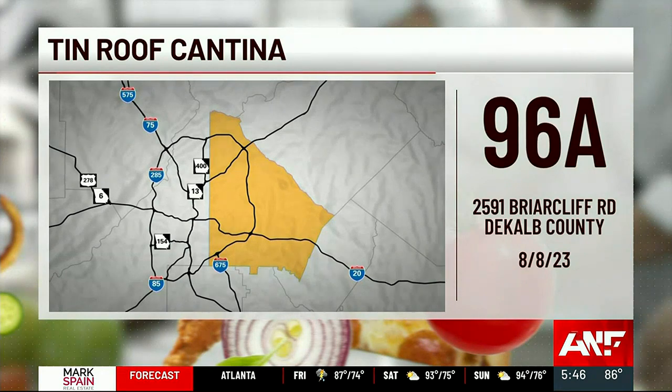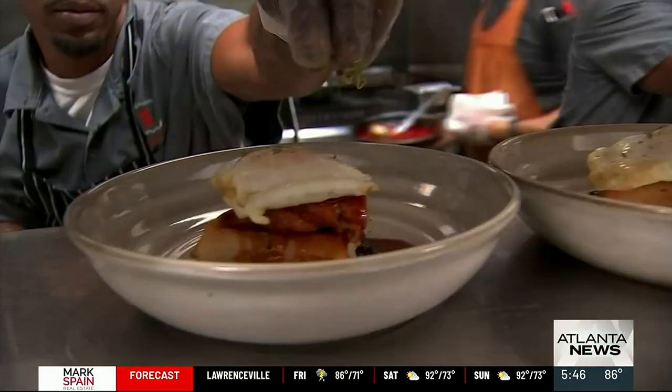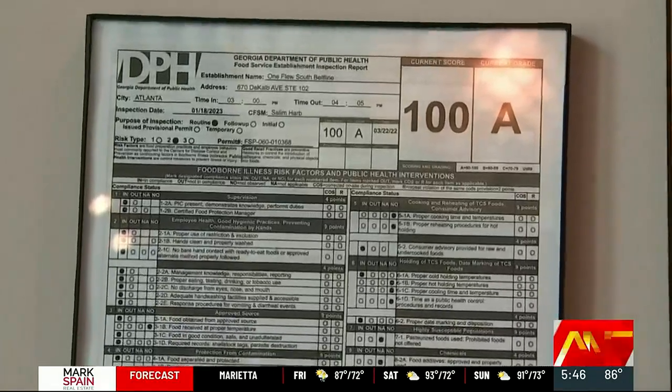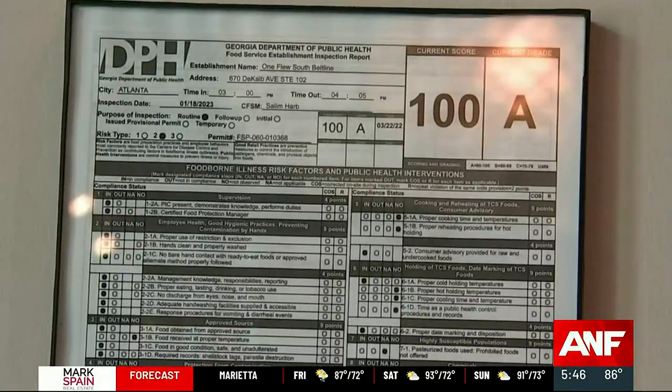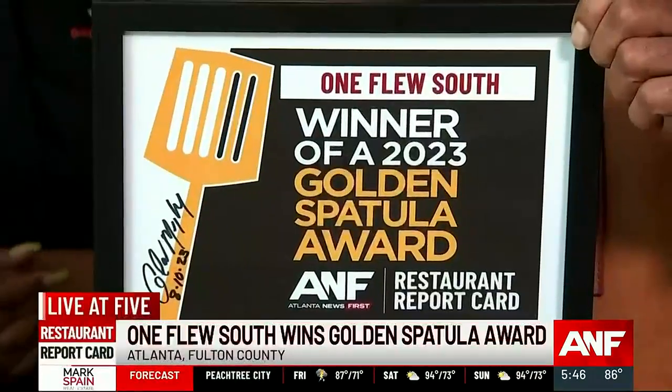Now to an update in DeKalb County: Tin Roof Cantina on Briarcliff Road in Atlanta improved this week on a re-inspection with 96 points and an A. And back here at One Flew South on the Beltline, just down from the Crog Street Tunnel, they earned a 100 on their last health inspection — make that two in a row. Congratulations. They are the winner of this week's Golden Spatula Award.